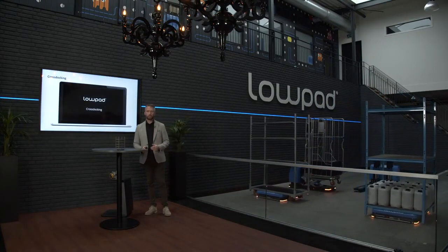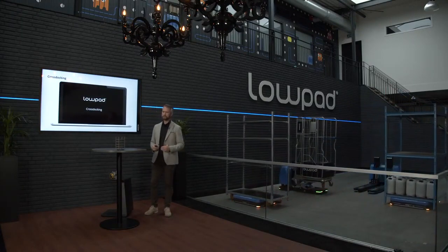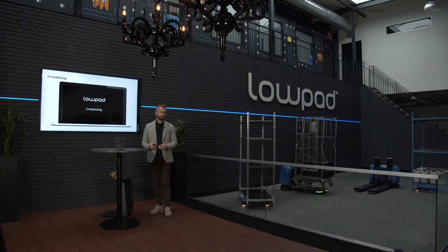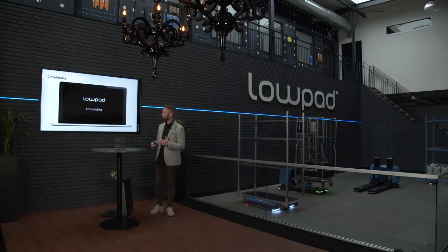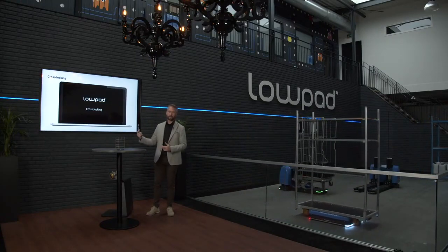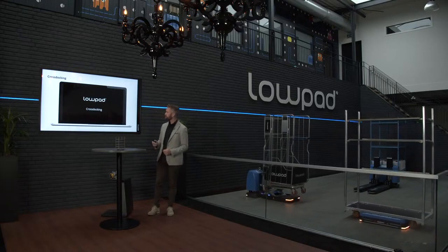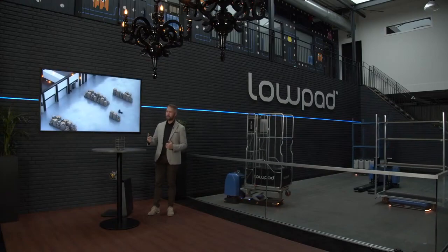Another process seen in almost every warehouse is the cross-docking process. Sometimes it's a small process, other times it's a very large main process — for instance in food retail, in very large regional hubs where they have to cross-dock roll containers and split them to several destinations. Let me first show you the short animation.